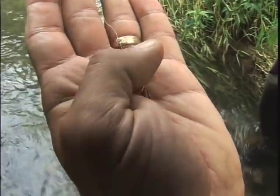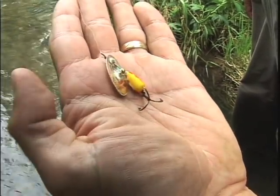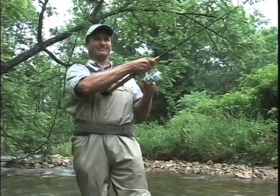You can see this guy did its job today. It's called the PM Regular — a number six size, a Panther Martin spinner. And they've just inhaled this lure today. As fast as I can put it back in, they just take it.